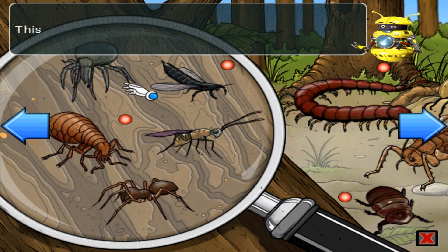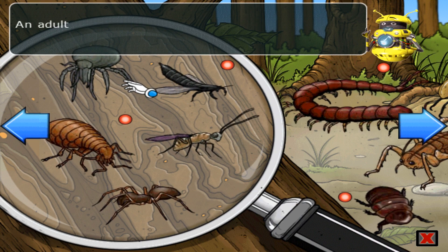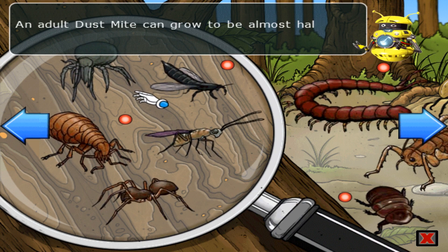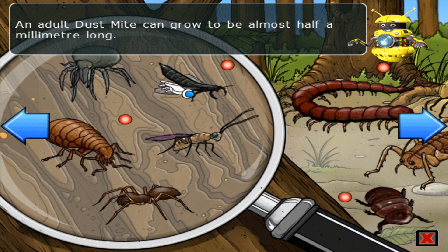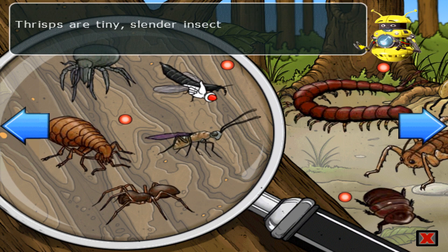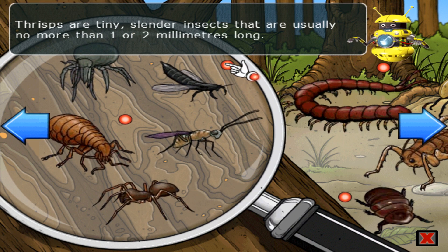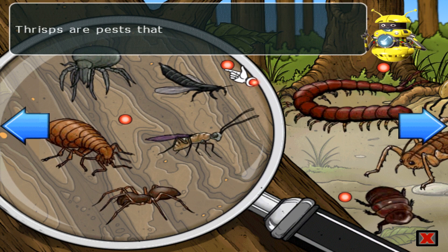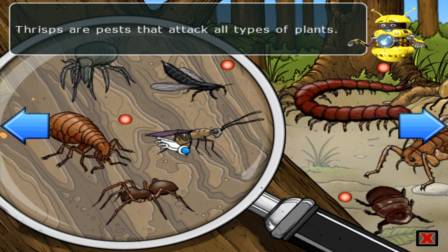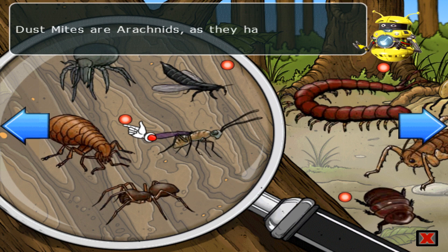This is now a pick and learn menu. An adult dust mite can grow to be almost half a millimetre long. Thrips are tiny slender insects that are usually no more than one or two millimetres long. Thrips are pests that attack all types of plants. Dust mites are arachnids as they have eight legs.